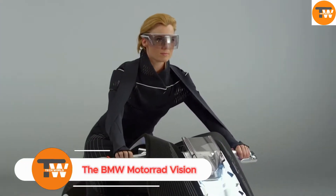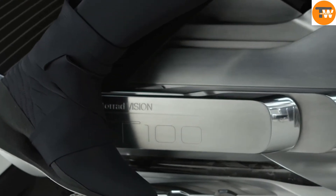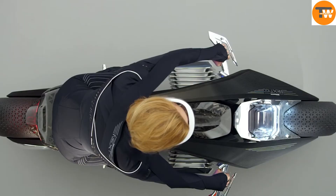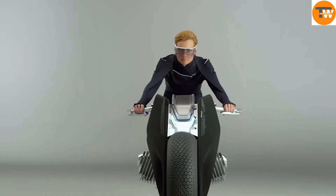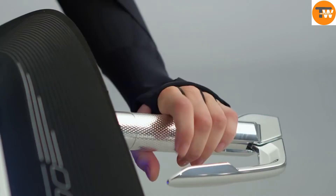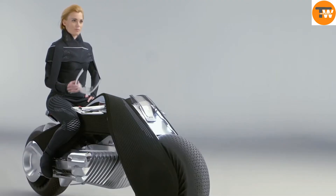The BMW Motorrad Vision Next 100 is a revolutionary concept bike that redefines what a motorcycle can be. One of its most unique features is that it can't fall over, making it stand out in the world of futuristic vehicles. It's part of a series of Vision 100 concepts that BMW unveiled to celebrate its 100th anniversary, offering a glimpse into the future of the brand.